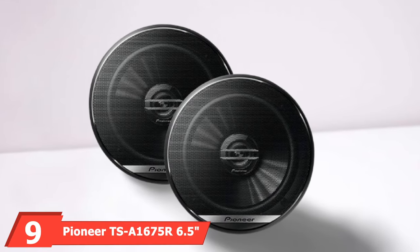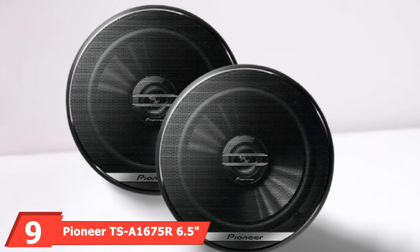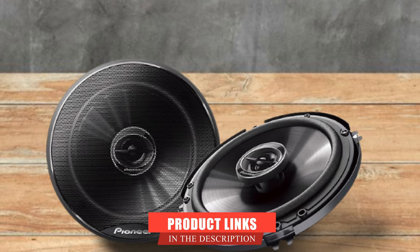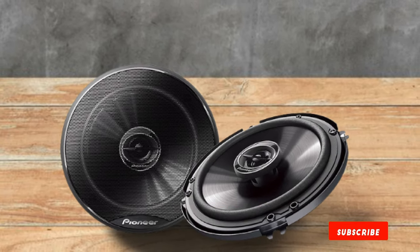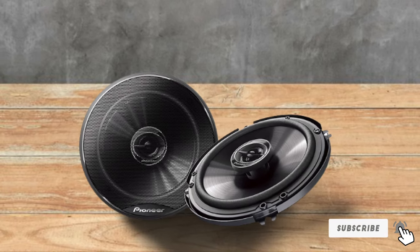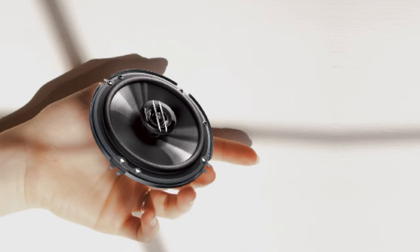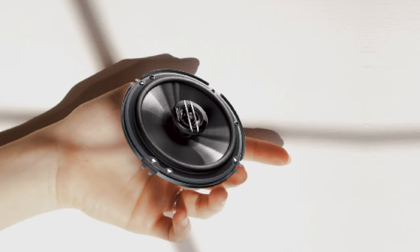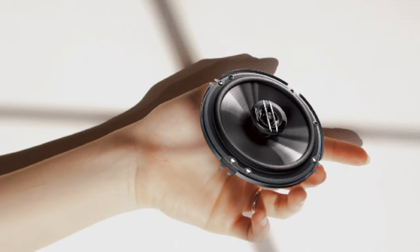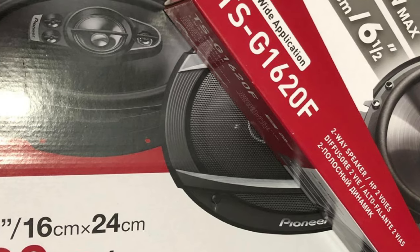Next at number nine, we have the Pioneer TS-A1616R 6.5-inch car speakers. Pioneer has been in the industry of car audio and entertainment systems for a very long time and is considered one of the best leading companies in the sector worldwide. They usually provide the average listener a sound they'll be happy with even in the lower price range. The Pioneer TS-A1616R speakers are some of the best 6.5-inch car speakers for bass on the market — most forums agree, and we personally think it's the best, all things considered.